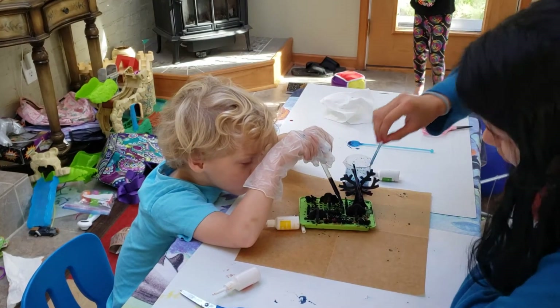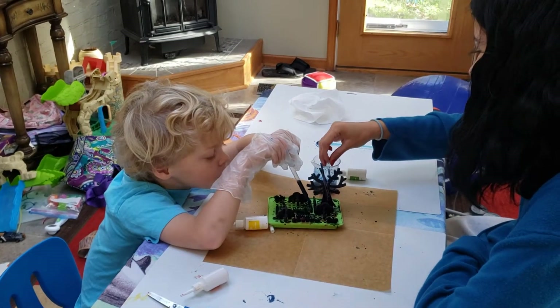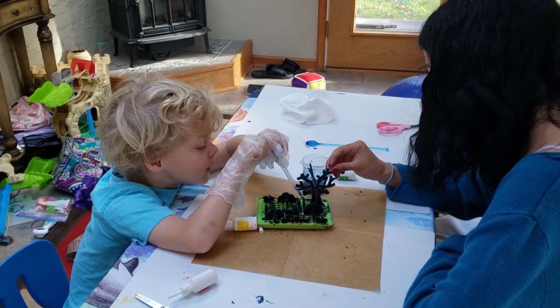Are you excited to see what grows tomorrow? Yeah. So we'll do a follow-up video tomorrow to see what grew. And what didn't?